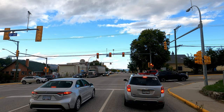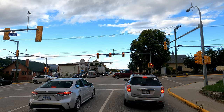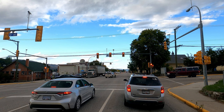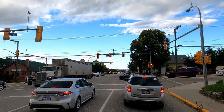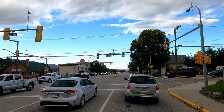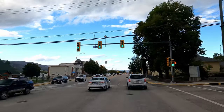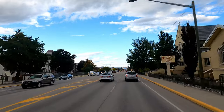This is 32nd Avenue. If you make a left here that'll take you right through the old main street downtown, and that will also eventually cross the highway coming from Kelowna, which is Highway 97.